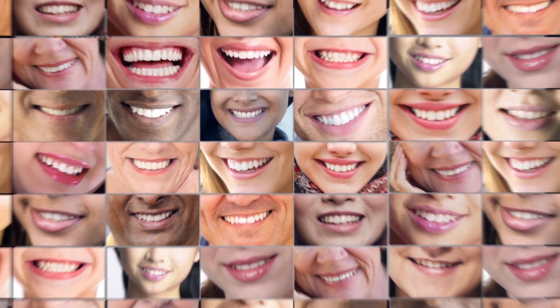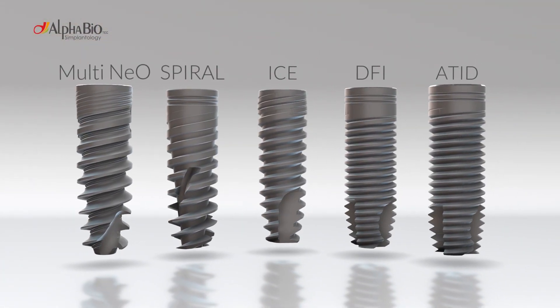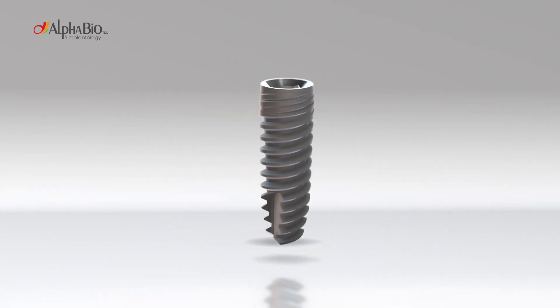Simplantology means taking millions of anatomies, mouths, and smiles and reducing them to only five simple implants and one hex to fit them all.